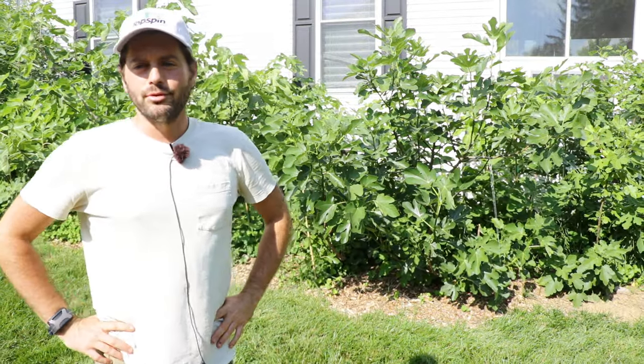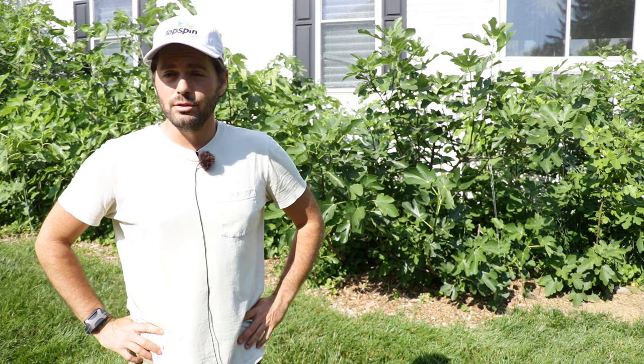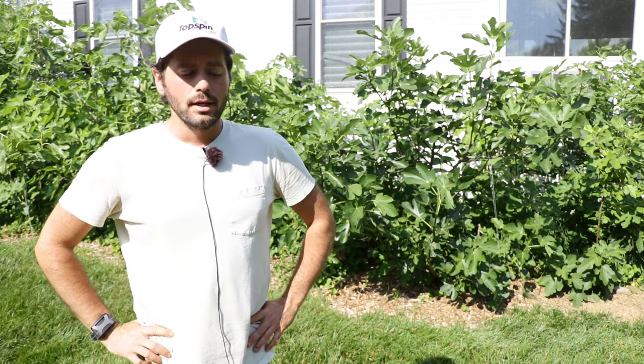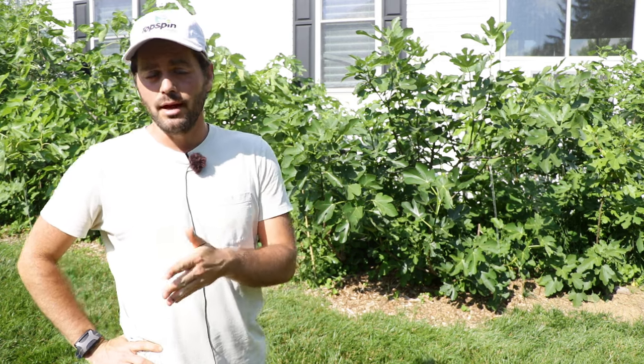All right fig lovers, this is Ross the Fig Boss. I thought I'd update you guys on how the fig season is going so far. It's actually June 13th. By the time this video came out, we're probably past Father's Day. Happy Father's Day to everybody out there. We're here growing fig trees in the Philadelphia area, Zone 7A.